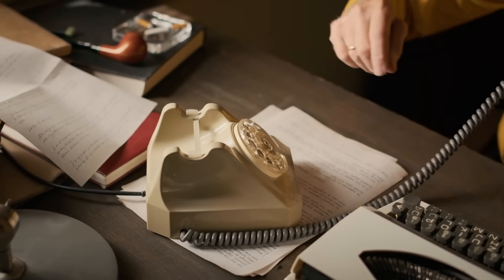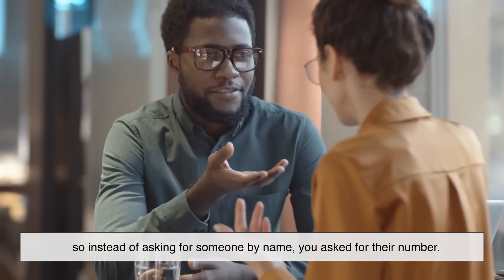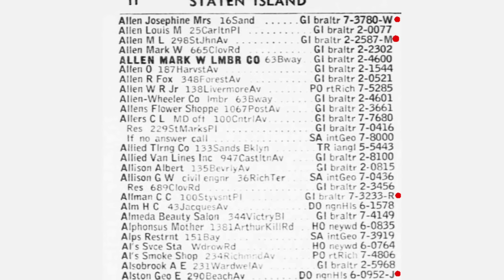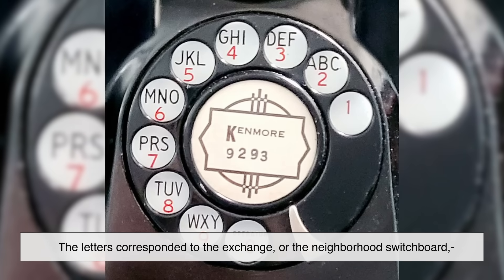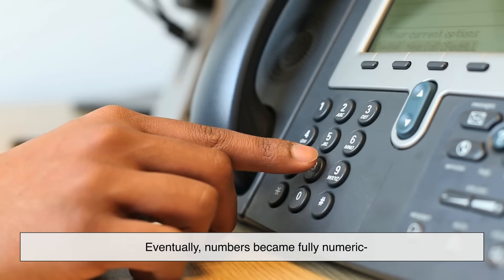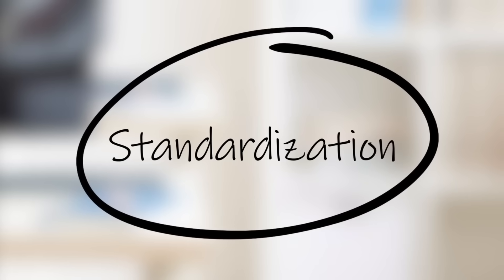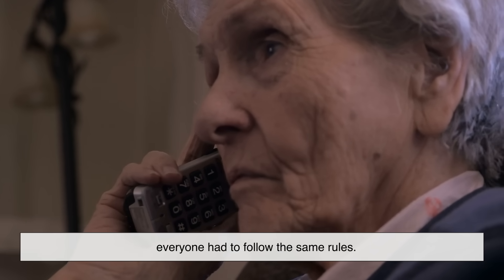The first telephone numbers were introduced in the late 19th century. Each customer was assigned a unique number, so instead of asking for someone by name, you asked for their number. At first, these weren't always purely numeric — some cities used letters combined with numbers. This is where those old movie lines like "Pennsylvania 6-5000" come from. The letters corresponded to the exchange, or the neighborhood switchboard, and the numbers identified the specific line within it. Eventually, numbers became fully numeric because letters created confusion and inconsistencies. This was also the beginning of standardization — for the system to work on a larger scale, everyone had to follow the same rules.